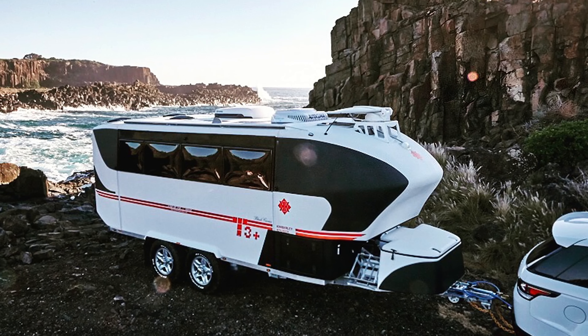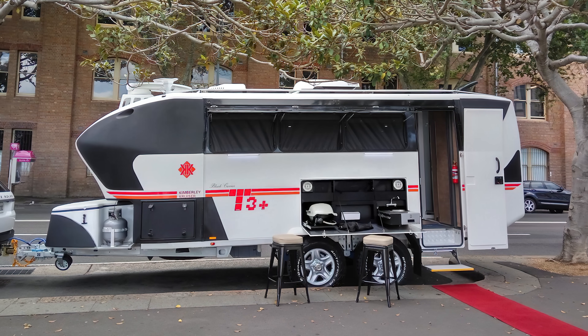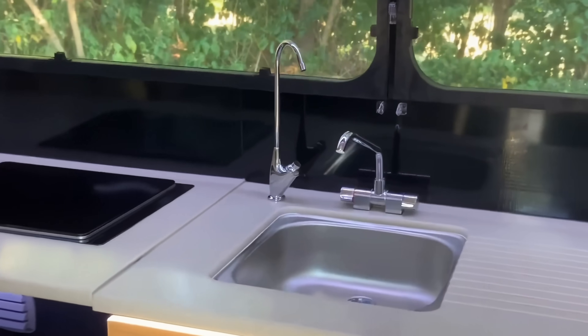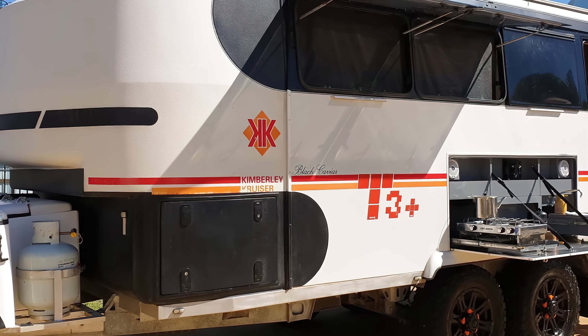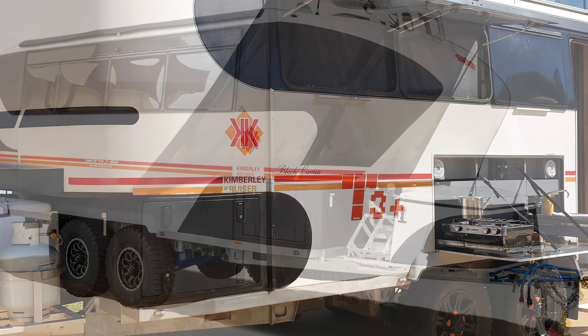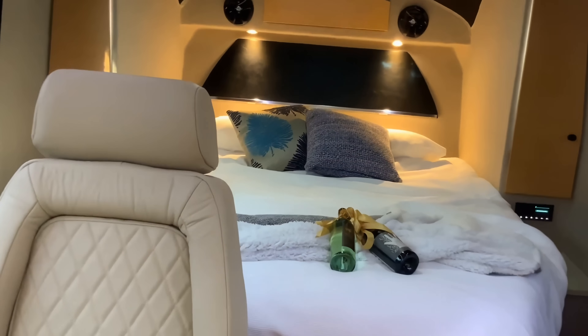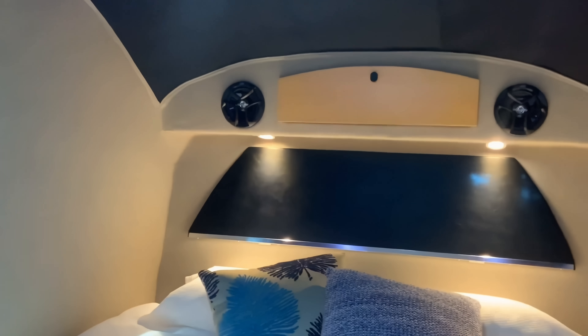If performance is more your style, check out the T-Class. It's one-of-a-kind. Kimberley did everything they could to make this RV as light as possible while not skimping on the other models' premium features. It also features some premium customizable suspension to help you deal with anything that nature throws at you. If you need to get somewhere quickly, safely, and comfortably, this RV is the one for you!